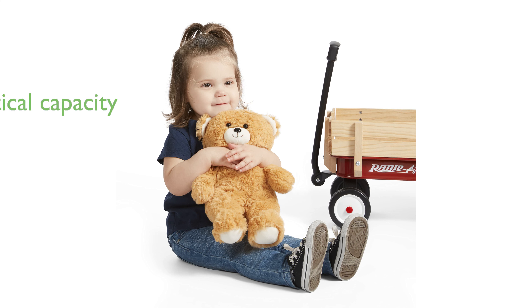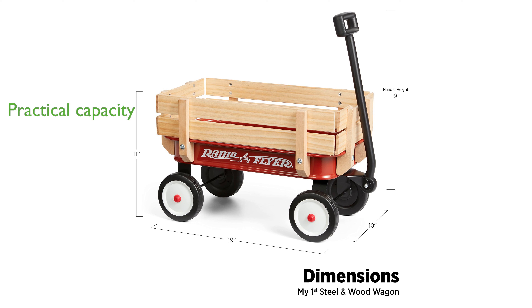With a maximum weight capacity of 35 pounds, it is suitable for carrying books, dolls, or other small items, making it a practical addition to any playroom. Recommended for children aged one and a half years and older, this toy wagon is designed to inspire active play and create lasting memories.